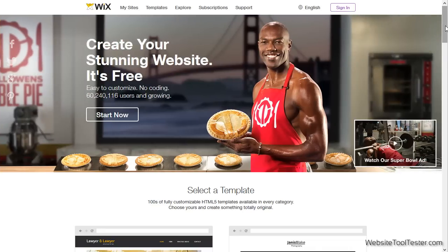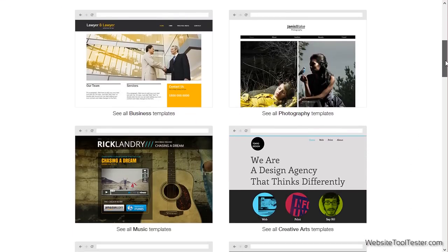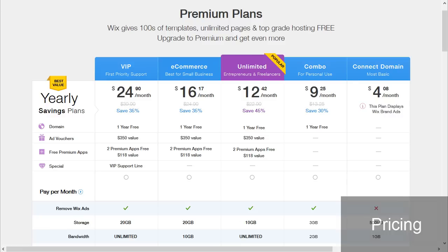An impressive 60 million websites have already been created with Wix, giving a home to portfolios, online stores, restaurants, and a whole lot more. The basic version of Wix is free, and if you need more features, you can upgrade to one of their premium plans.